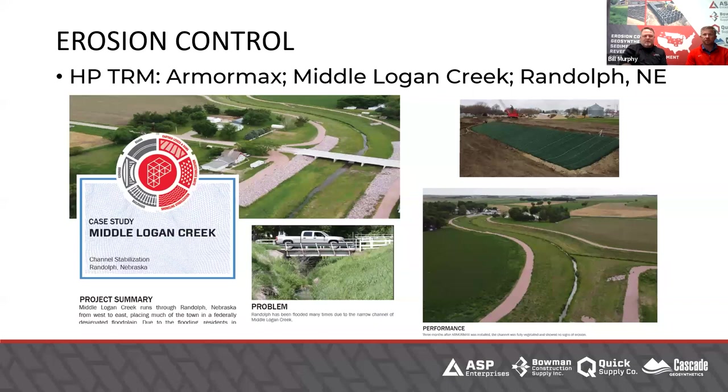Jumping from high-performance TRMs — we could spend a lot of time on this, and we often do. This is a very good lunch and learn topic; I'd bring the manufacturer in with you. I love when the manufacturer comes because they dive deeper on questions and can show a lot of projects with different applications and tell a story through the project. High-performance turf reinforcement mats are being used for miles and miles on big projects, trying to protect America's infrastructure. Public safety is at risk on a lot of these, so it's really important to do it right. Please contact us to set up a lunch and learn.